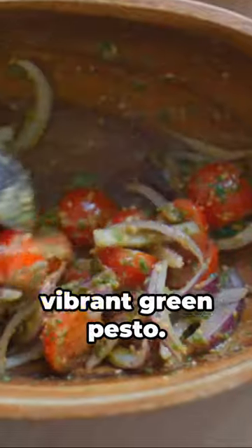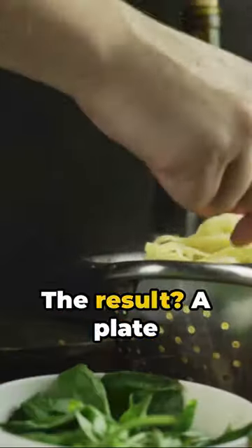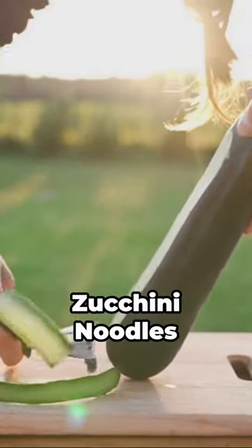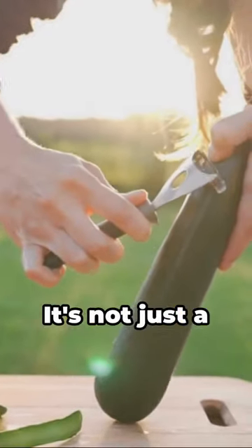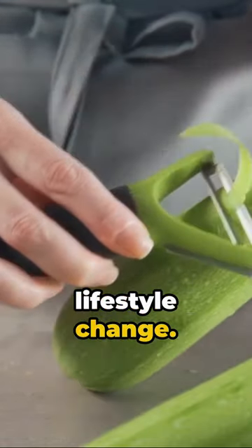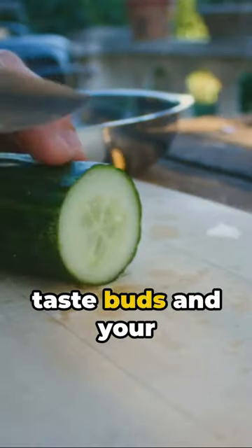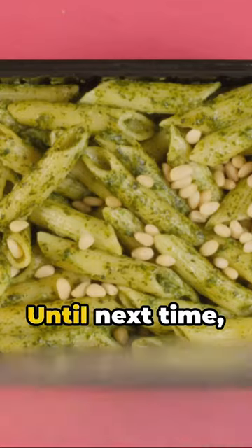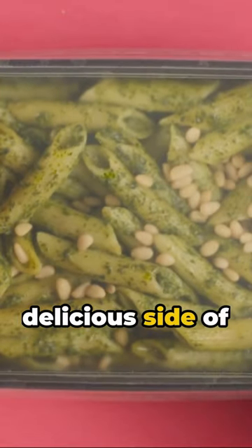Toss those zucchini noodles in your vibrant green pesto. The result? A plate of low-carb goodness that doesn't compromise on flavor. Zucchini noodles with pesto — it's not just a meal, it's a lifestyle change. Give it a try, your taste buds and your waistline will thank you. Remember, good food is good mood. Until next time, keep exploring the delicious side of healthy living.